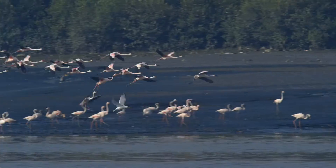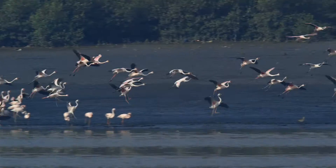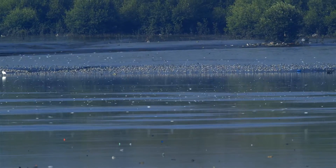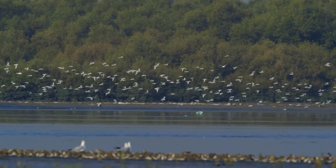With the arrival of winter, flamingos and many other winter migrants flock to the Thana Creek. Over 205 species of birds have been recorded here, helping in its classification as an important bird area.